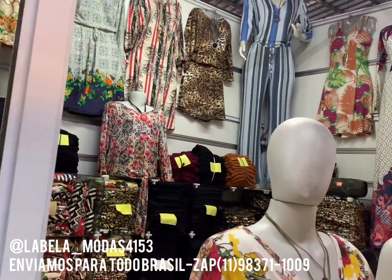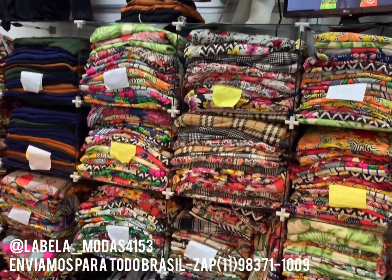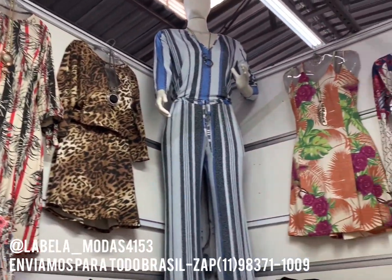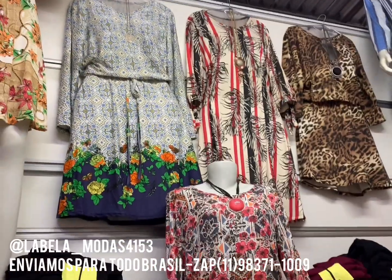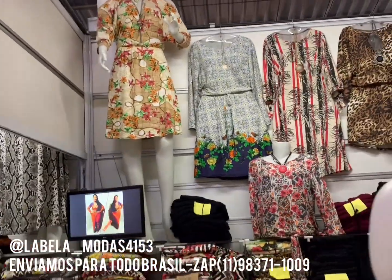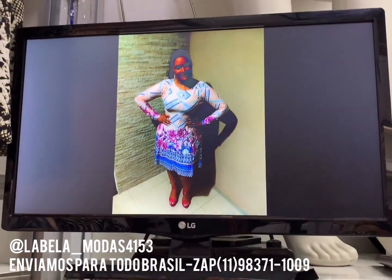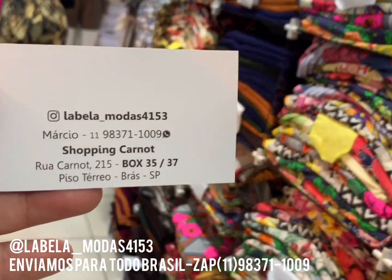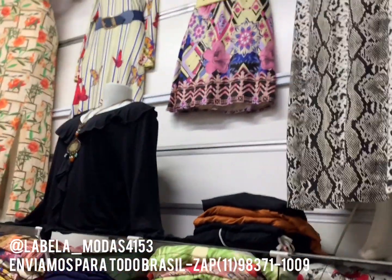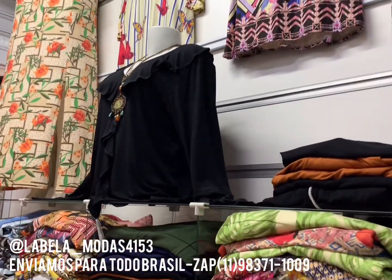E muita promoção. Vem pra loja, você vai se surpreender com a nossa fabricação. Olha a quantidade de cores, tudo separadinho, tudo padronizado. Olha que luxo. Agora é dia das mães, é pra você que vai empreender, você que vai começar a revender. É oportunidade. É Labela Modas. Aceitamos cartão de crédito. O horário de funcionamento é das duas e meia às duas da tarde. Todos no Instagram estão lá nos nossos modelos. Corre lá pro Instagram. Labela Anterline Moda, 4153. Pode entrar em contato também pelo direct. Beijos, até o próximo vídeo, aqui na Labela Modas.